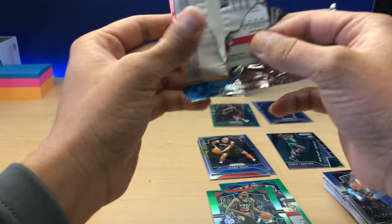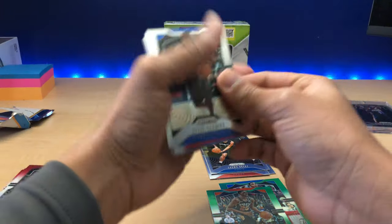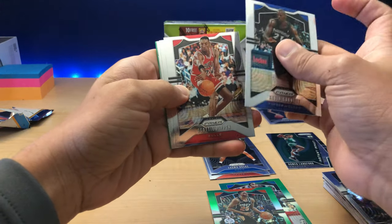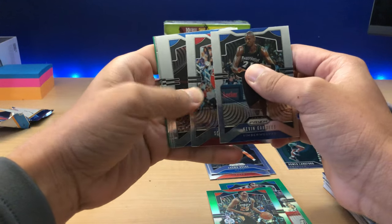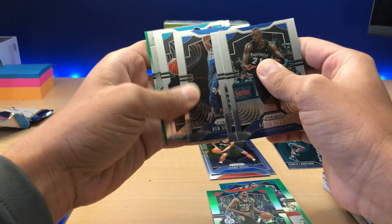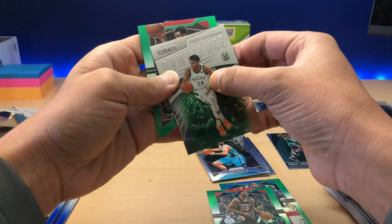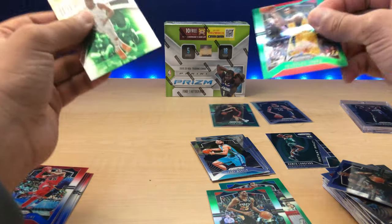Chicago Bull — let's see if we can get a Coby White. That would be a good rookie too. His rookie card has skyrocketed — about mid-December it was selling for maybe a few bucks, now his base rookie's about $20. In bulk, you get a couple of these at $20 a piece, make a little bit of money. We got a rookie and it's Cody Martin. And we've got a Thaddeus Young, former Pacer.